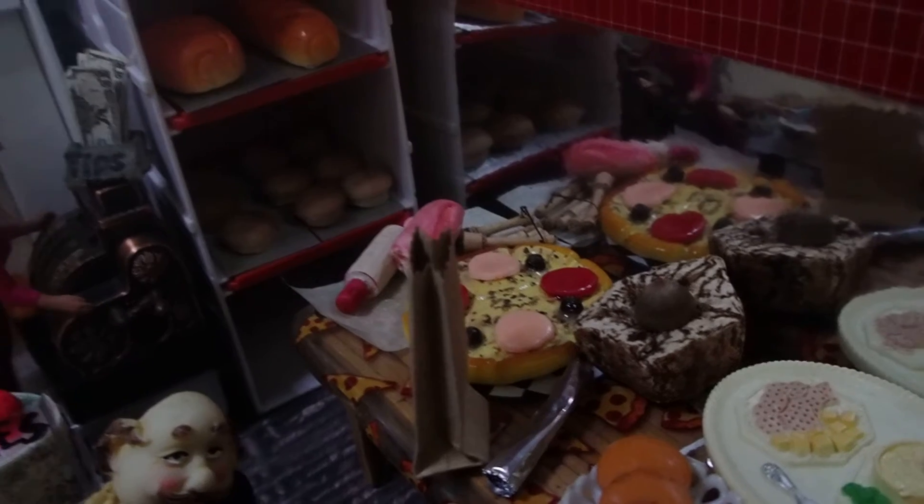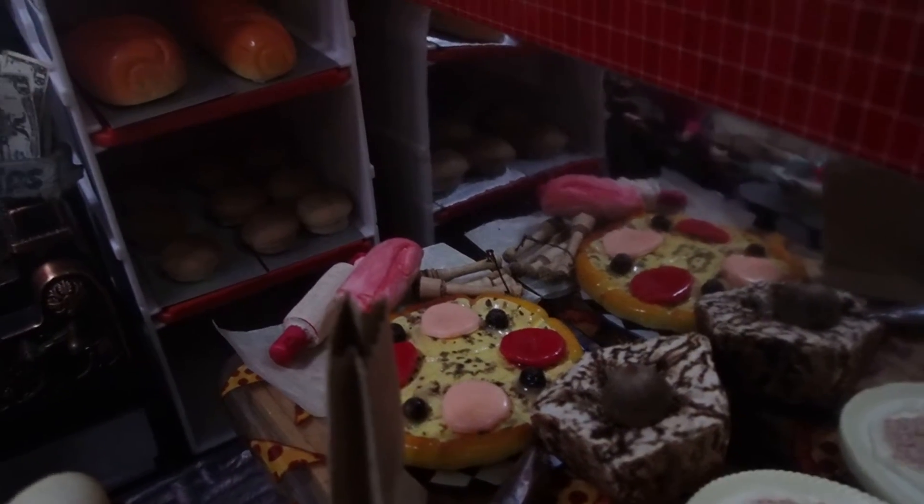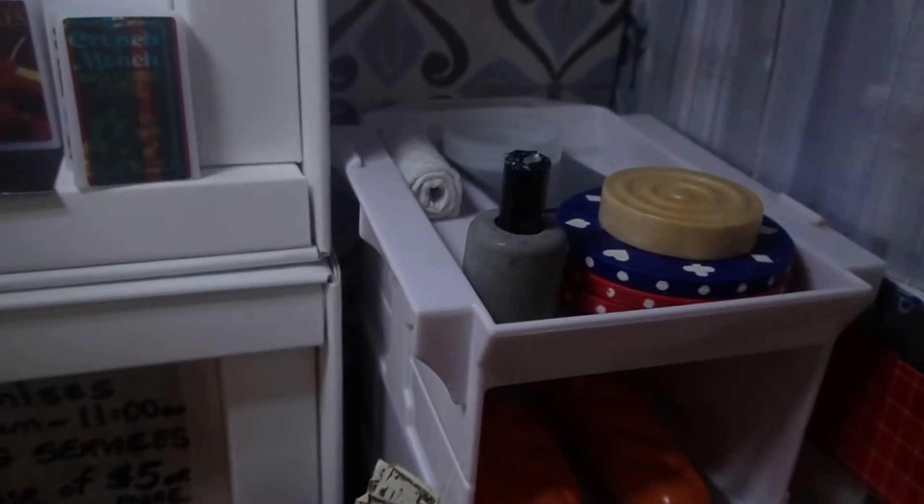Here they are making pizza. Baking some bread in the oven there. Some supplies.